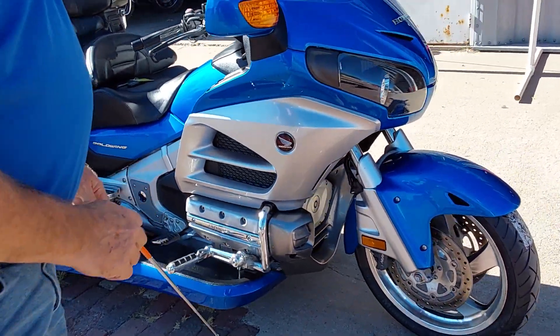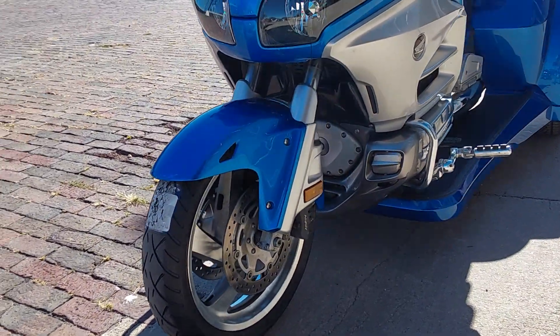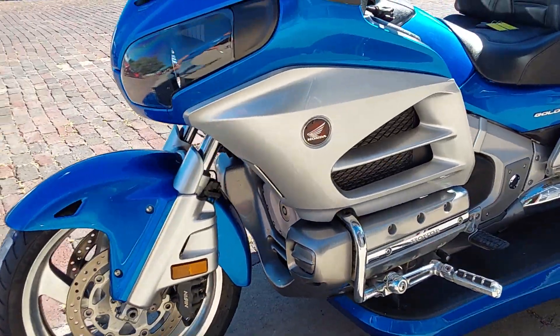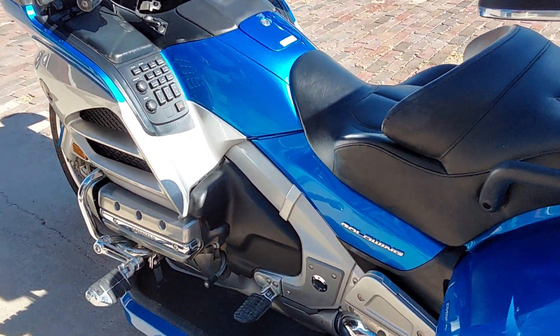It does have driving pegs on it. We put a brand new Messler tire on the front, changed the oil, and cleaned it up. It's a local bike, came from here in town — a guy traded it in from the local area for a DCT.